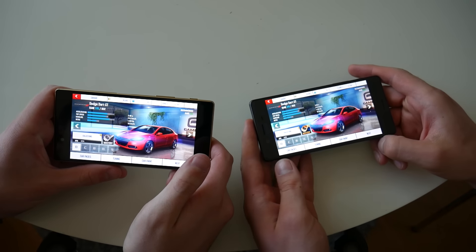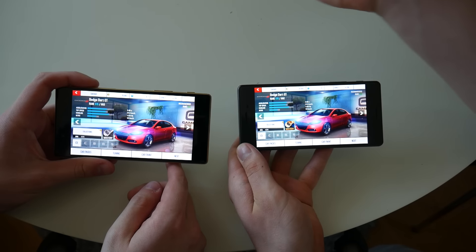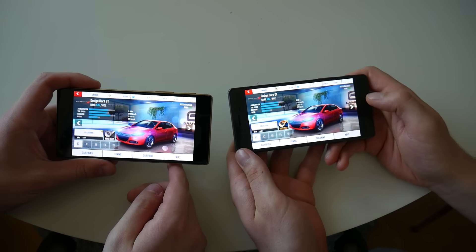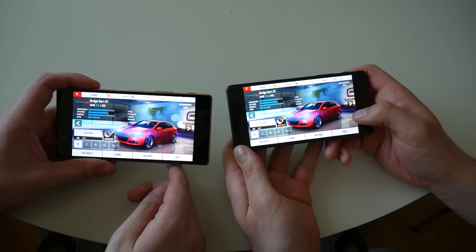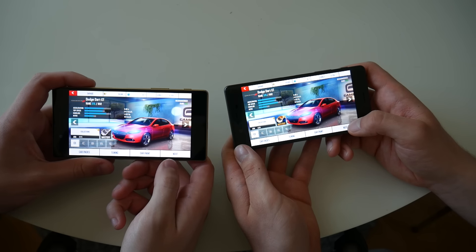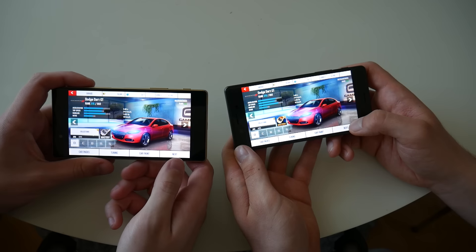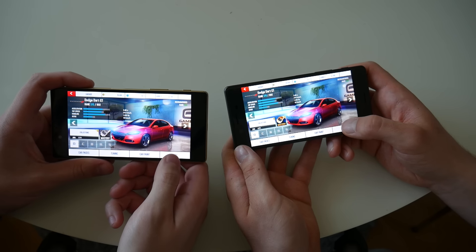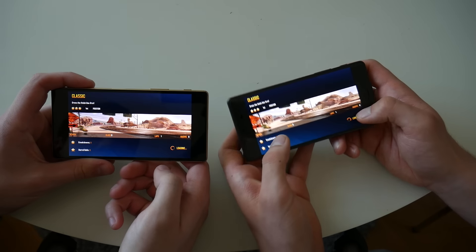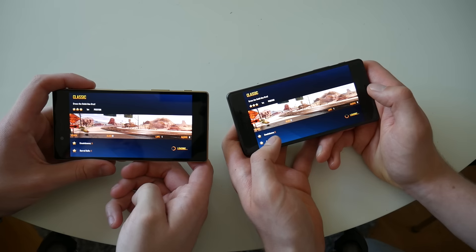Hey guys, this is Mattias and this is Simon, and this is the Xperia X and Xperia Z5. We thought we would make a gaming comparison video. The game we are going to play is Asphalt 8, and it's going to be the first track with the first car and all the same settings, with brightness set to full. So let's see the performance.